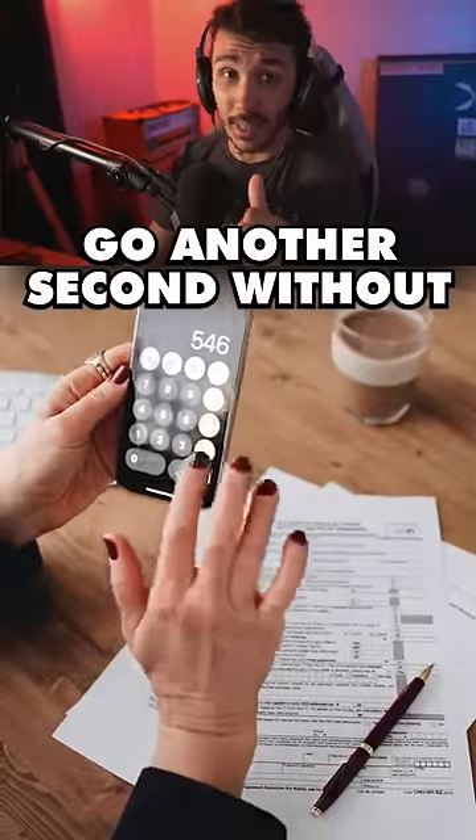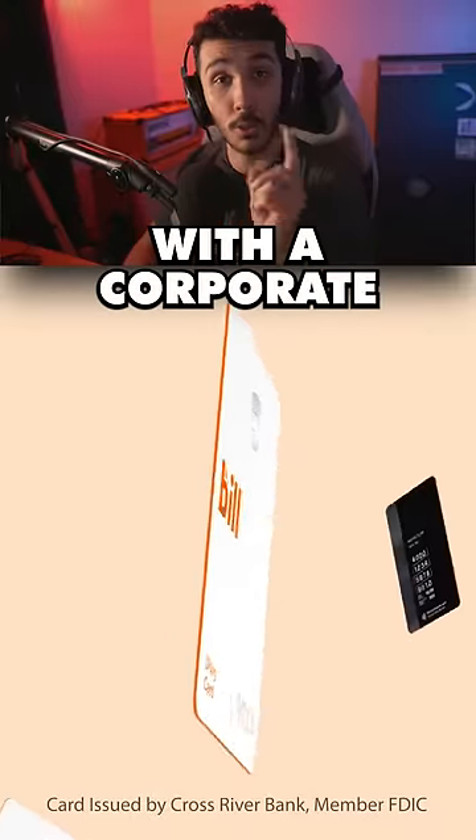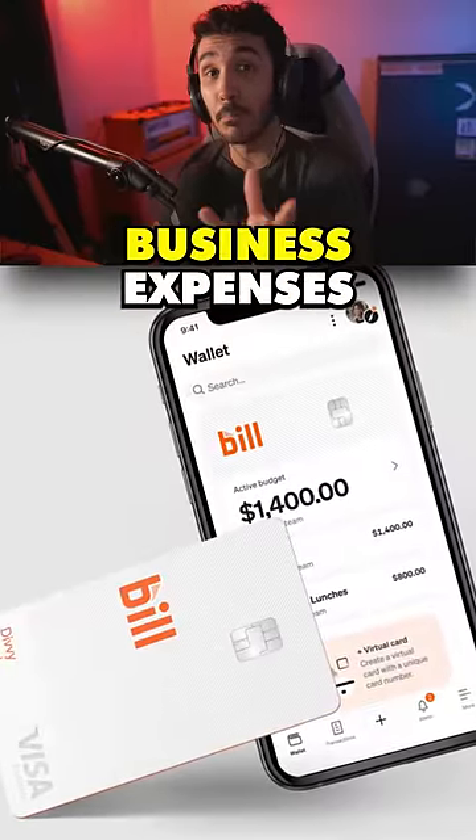If you own a business, I wouldn't go another second without Bill Spend and Expense. With this software, you can equip your employees with a corporate virtual card that goes right on their phone, allowing them to pay for everyday business expenses.